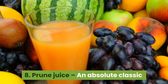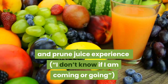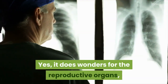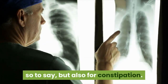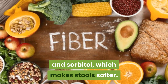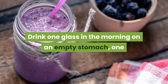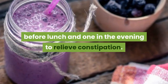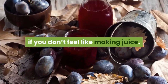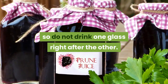8. Prune juice — an absolute classic. There is definitely more to prune juice than jokes. It does wonders for constipation. The fruit contains a lot of fiber and sorbitol, which makes stools softer. Half a liter of prune juice is about three glasses. Drink one glass in the morning on an empty stomach, one before lunch, and one in the evening. Alternatively, you could eat a few prunes instead of making juice. You should begin feeling its effects within a few hours, so do not drink one glass right after the other.